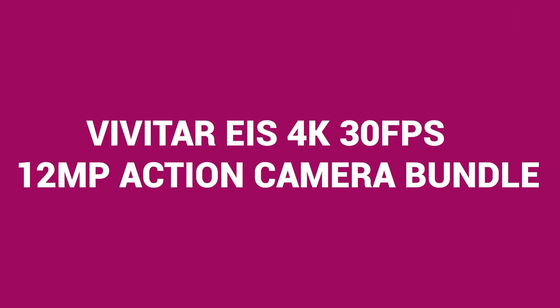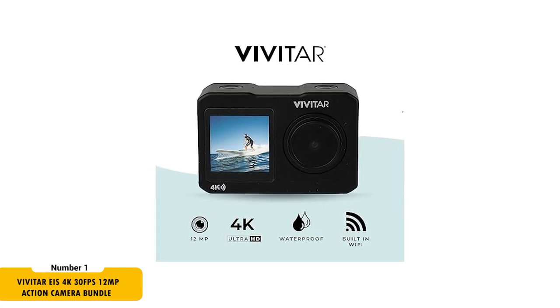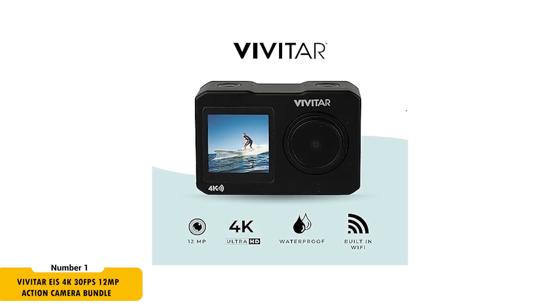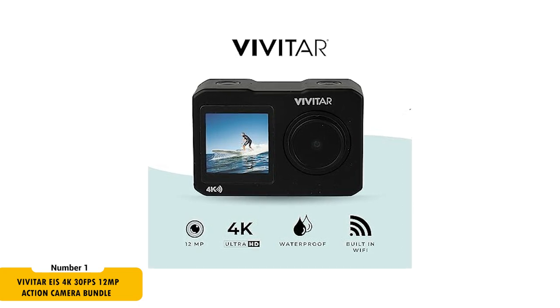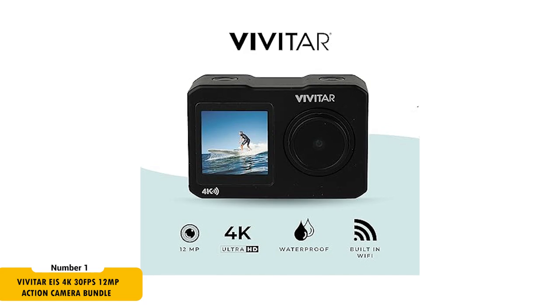First up, we have the Vivitar EIS Image Stabilization 4K Action Camera Bundle, priced at just $59.99. This camera is a steal for motor vloggers. It records in 4K at 30 frames per second, ensuring each frame of your ride is captured in high detail. The 12 megapixel camera brings your photos to life with vivid colors and sharpness.